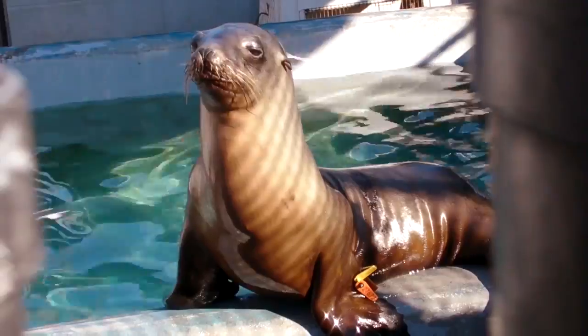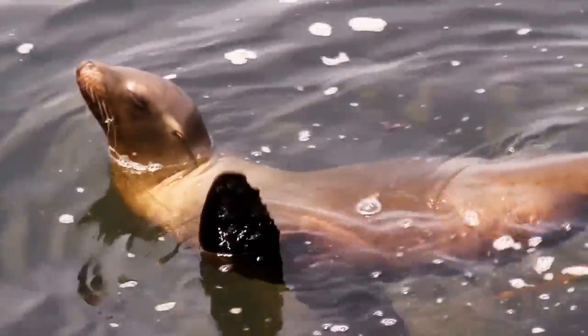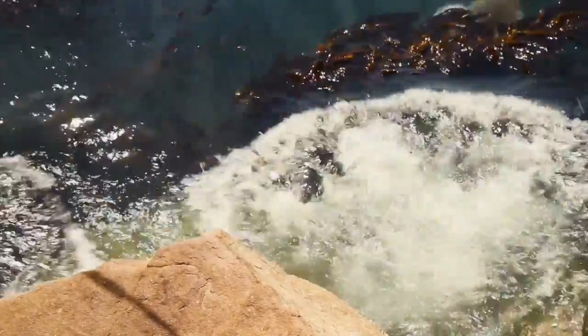By studying the cancer in our California sea lions, we can learn how and why this wild population is so inflicted by this horrible disease. And by learning what causes cancer in sea lions, we can hopefully apply that information to potentially learn more about cancer in humans.